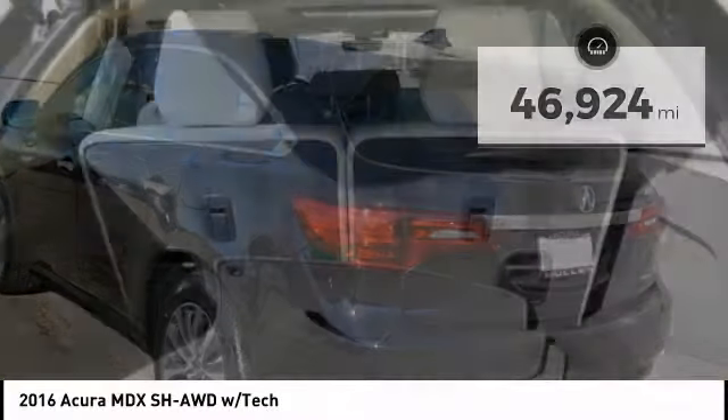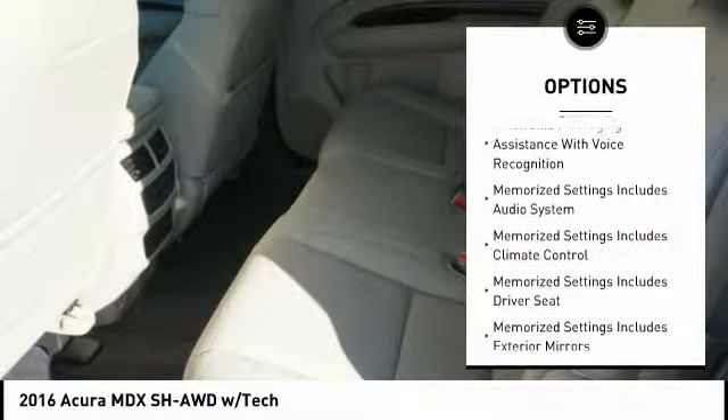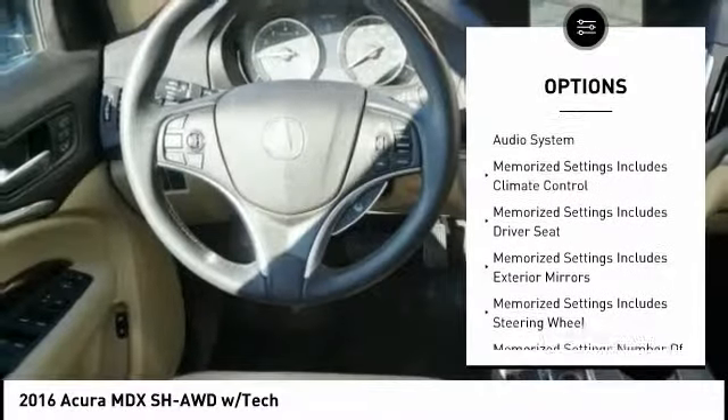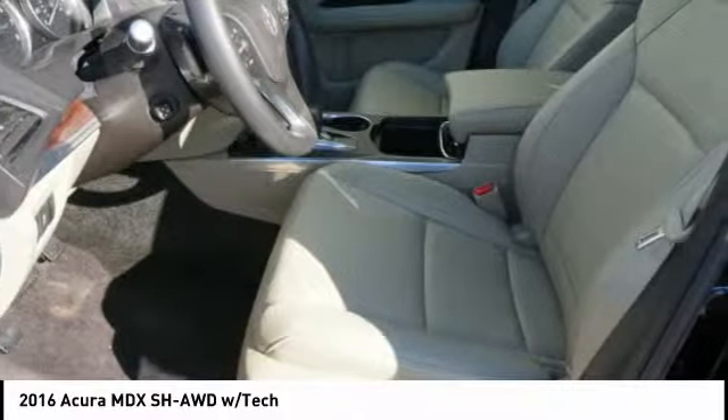Here are some of this vehicle's great options: traction control, stability control, cruise control, voice-activated navigation system, child safety locks, trip computer, clock, power brakes, audio, internet radio, Pandora, and compass.